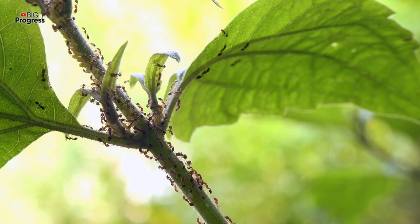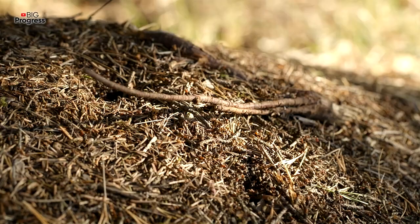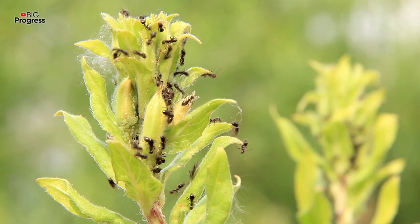Everyone knows that ants and aphids can flood the entire garden if you do not start fighting them as soon as possible. There are a huge number of ways to get rid of them, but not all are effective and safe for the crops. These insects cause especially great harm to cucumbers, pumpkin and cabbage, so it's important to monitor the plants daily and take action immediately.